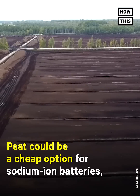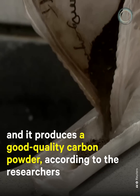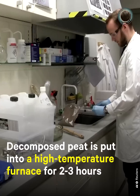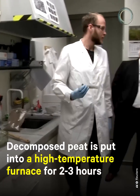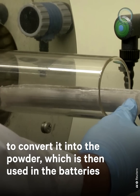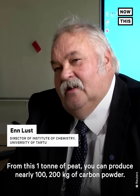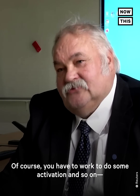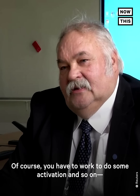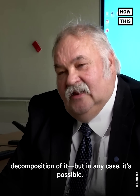Peat could be a cheap option for sodium-ion batteries, and it produces a good quality carbon powder, according to the researchers. Decomposed peat is put into a high-temperature furnace for two to three hours to convert it into the powder, which is then used in the batteries. From one ton of peat, you can produce nearly 100 to 200 kilograms of carbon powder. Of course, you have to do some activation and decomposition, but in any case, it's possible.